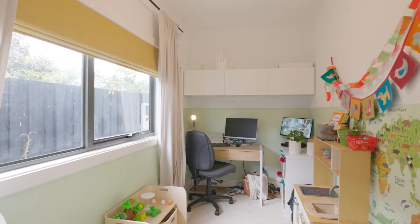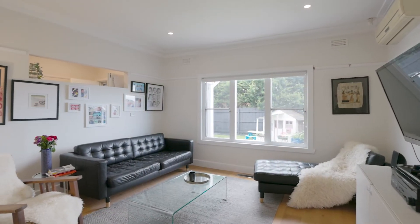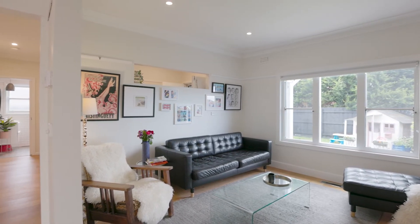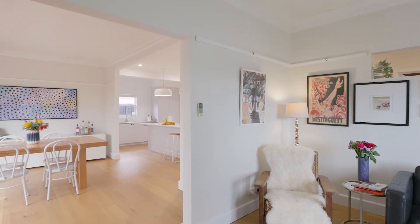And a study perfect for working from home, or ideally it could be a small third bedroom. Spacious open-plan living and dining flowing to an outdoor, undercover, decked entertaining area.